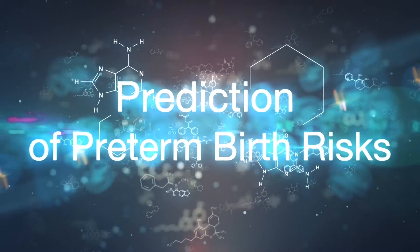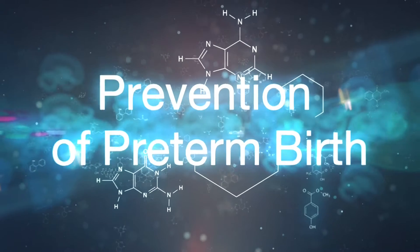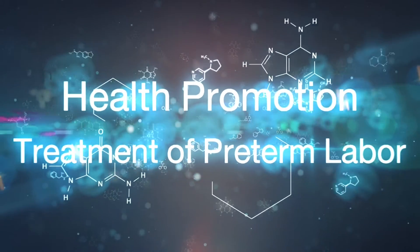The 3P concept covers: prediction of preterm birth risks, prevention of preterm birth, and health promotion through the treatment of preterm labor.